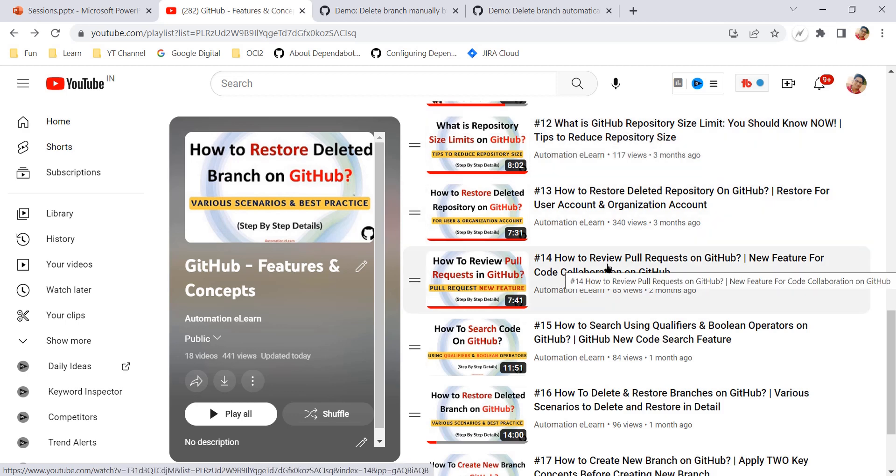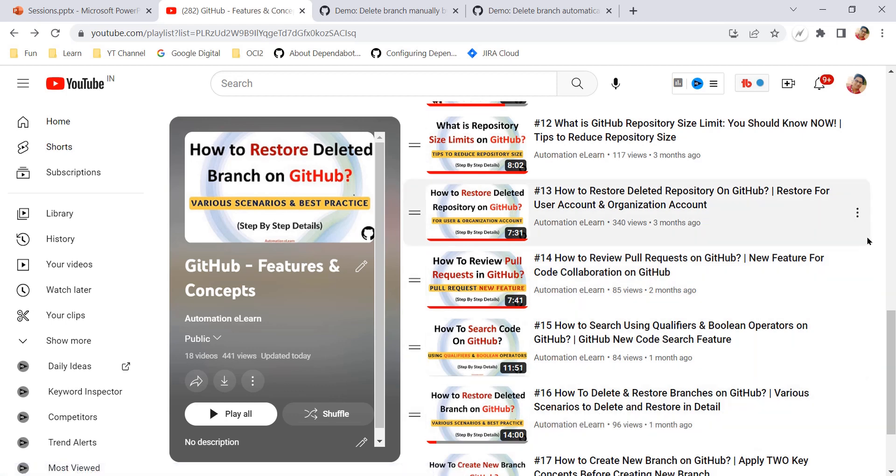One important factor is that whatever feature branch we have created, at the end we had to delete it manually. In this video we are going to take one more step ahead and configure our GitHub repository in such a way that after merging our pull request, your feature branch will be deleted automatically — so we don't need to remember to delete the feature branch. It will be taken care of automatically just by updating one setting on your GitHub account.